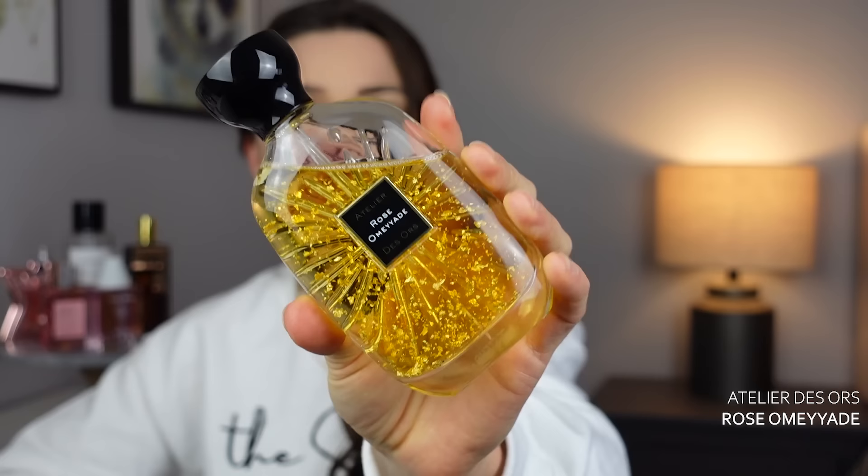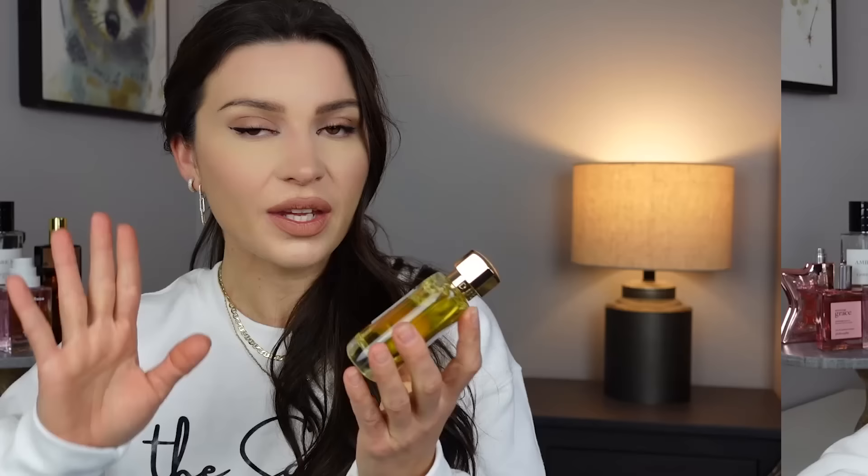This next one is from Atelier des Ors — Rose Oud. It's a sweet rose with touches of brown sugar, but it's not overpoweringly sweet — really well balanced. It's a feminine rose-oud combo that is striking, bold, and yet soft. What I struggle with in rose-oud combos is when the rose is overpoweringly sweet or too powdery, but here they've balanced it really nicely. There's even a little tanginess. It's very warm and would be a very special occasion scent.